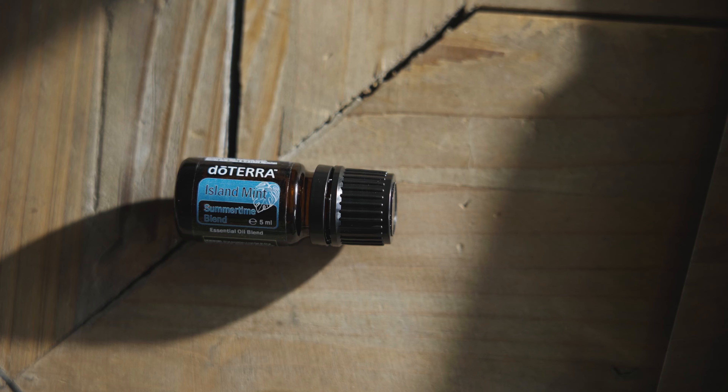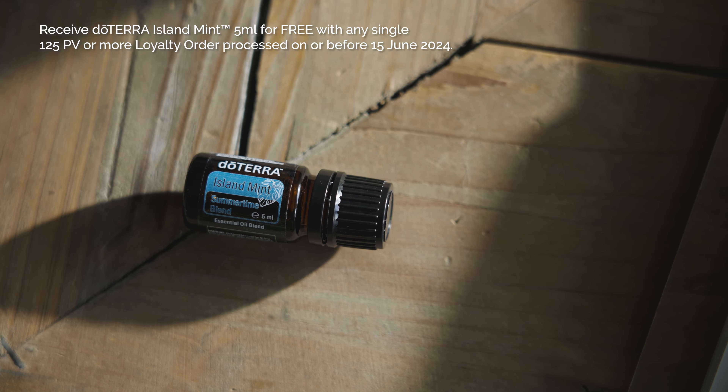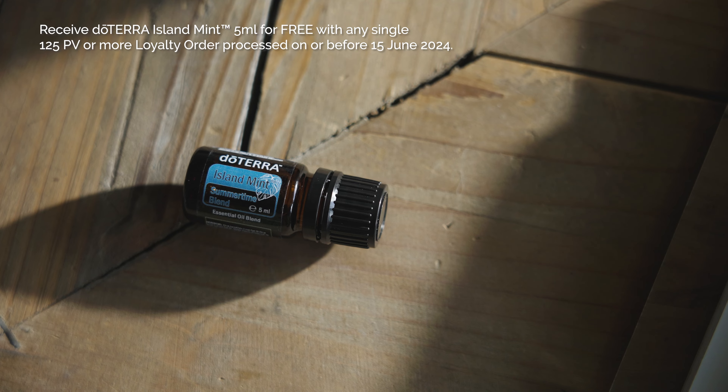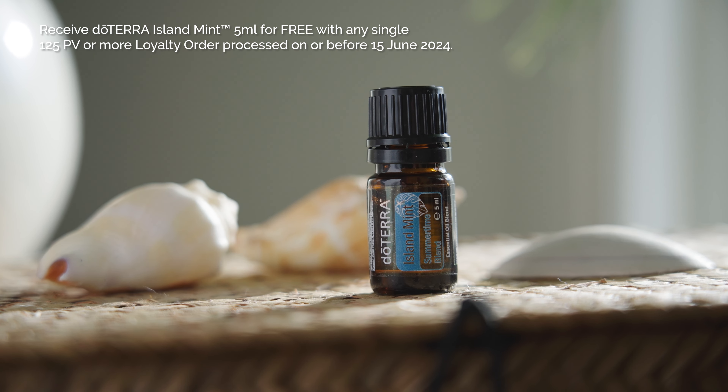And lastly, for our lucky members on the Loyalty Rewards Programme, also known as LRP, the free product of the month is the limited-time offer Island Mint 5ml. Receive it for free with any first single 125 PV or more loyalty order LRP processed by the 15th of June. That's it for now with everything you need for an incredible summer.